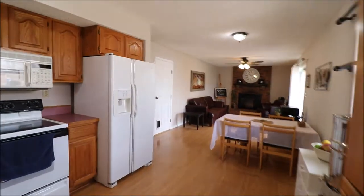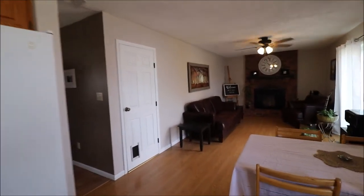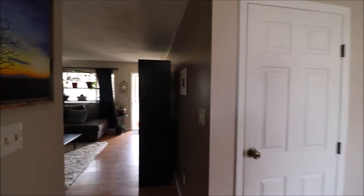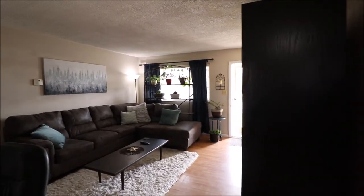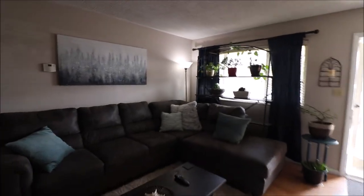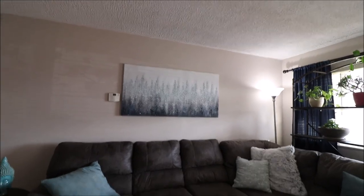And back into the kitchen we go. Once again, 7325 Carmelita Drive, Huber Heights. Beautiful brick ranch, attached two-car garage, 1,243 square feet, three beds, one and a half baths. I appreciate you taking the time to walk the house with me, and I look forward to hearing from you soon. Thanks, and have a great day.